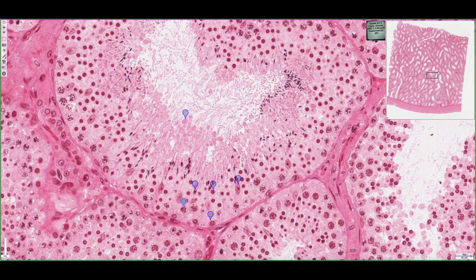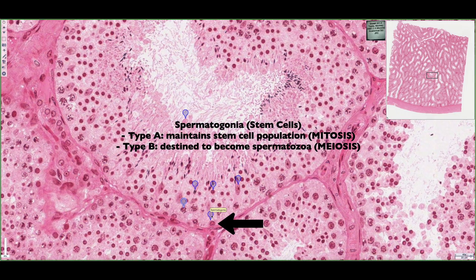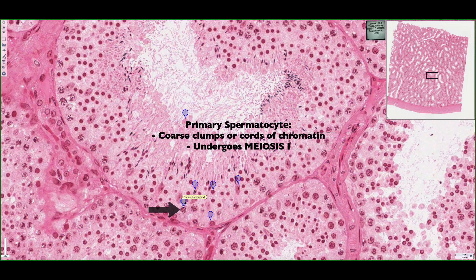If we look at the developing cells, we can start with these stem cells called spermatogonia. There's a type B spermatogonia from which all the cells found in the luminal compartment are derived. This type B spermatogonia is going to become a primary spermatocyte, which has cord-like chromosome appearance and is undergoing meiosis I. It then quickly undergoes meiosis II so fast that it's never actually seen in histological sections.